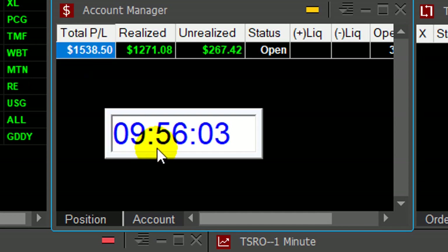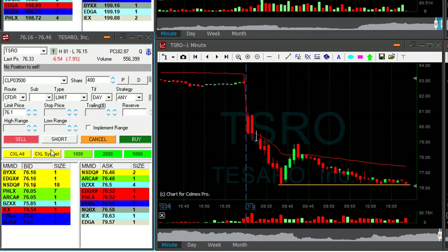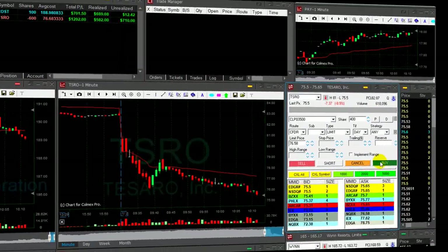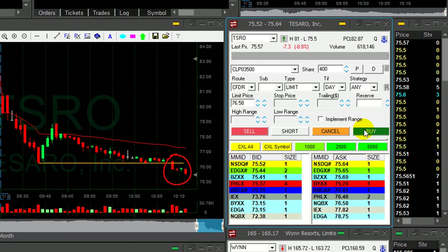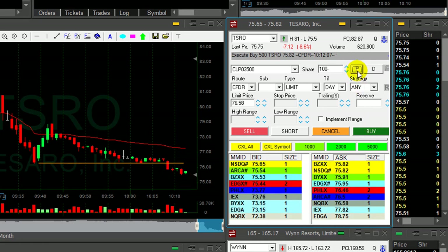I'm still interested in shorting TSRO. TSRO is at the lows. I'm going to add another 400 shares. Just moved under — once it broke down, should continue. My second trade is doing good. Look at this breakdown point, and now I'm covering 500 shares.